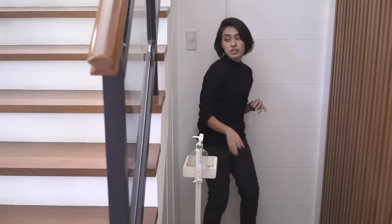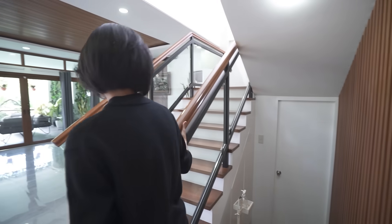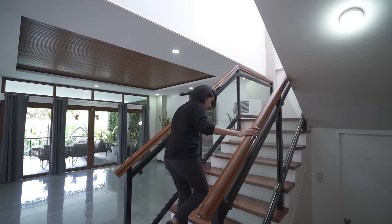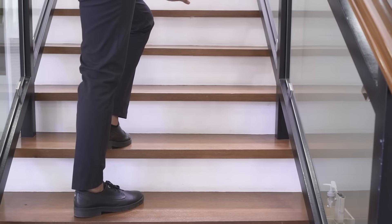Under the stairs you also have storage, of course. Now let's head up these steps, which by the way are solid wood and they look really nice.